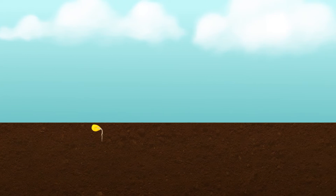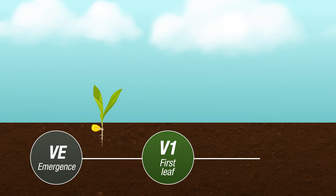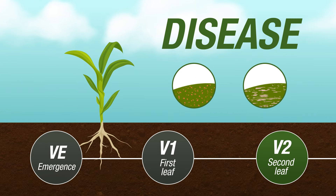Throughout the vegetative stage, corn plants are hard at work producing new leaves and fighting off early season threats. If you apply a fungicide during this time, you risk leaving your corn susceptible to disease later on in the season.